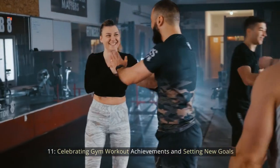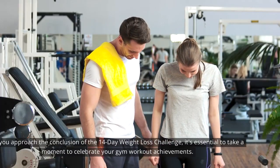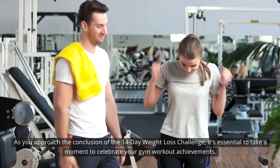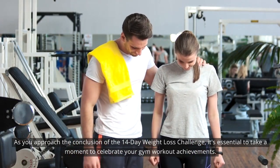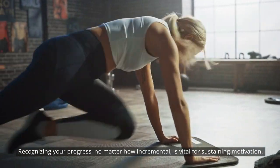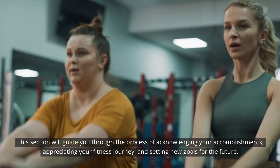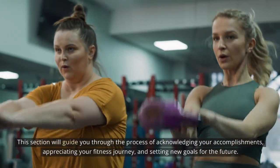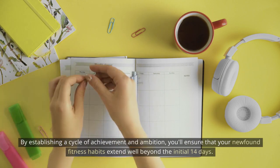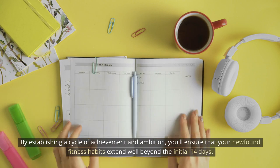Celebrating gym workout achievements and setting new goals: as you approach the conclusion of the 14-day weight loss challenge, it's essential to take a moment to celebrate your gym workout achievements. Recognizing your progress, no matter how incremental, is vital for sustaining motivation. This section will guide you through acknowledging your accomplishments, appreciating your fitness journey, and setting new goals for the future. By establishing a cycle of achievement and ambition, you'll ensure that your newfound fitness habits extend well beyond the initial 14 days.